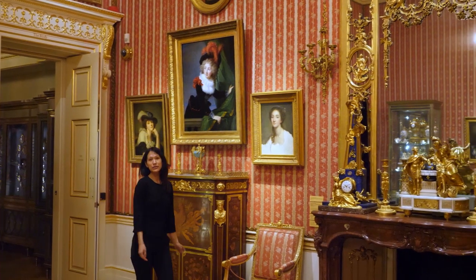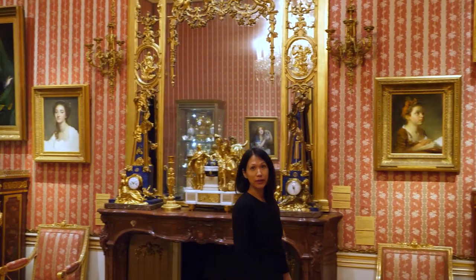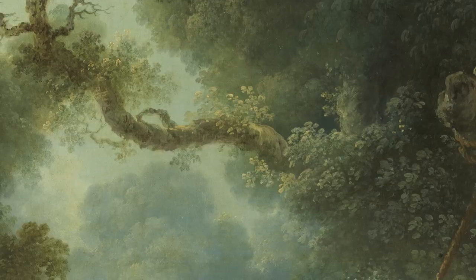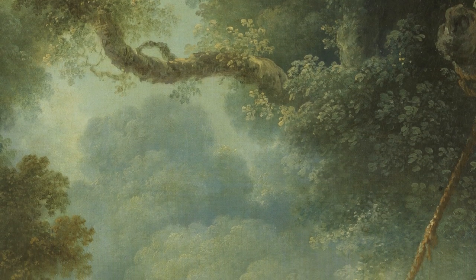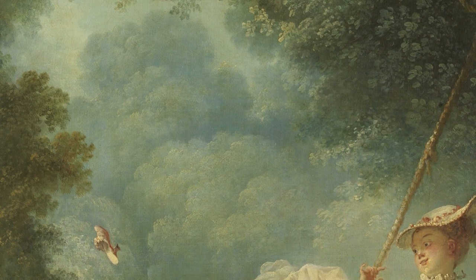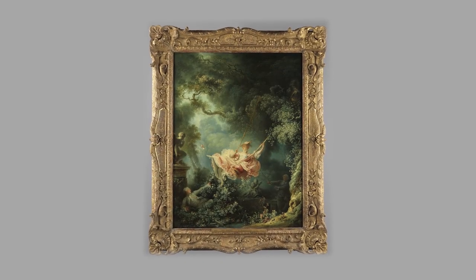On the second floor of a former townhouse in Manchester Square, now a National Museum, you'll find one of the most beautiful paintings in the world. Made in oil on canvas and sparkling pastel hues, it's a fairly small work, measuring 65 by 80 centimeters. Hanging in a gilded frame, it fairly leaps off the wall in an explosion of pink and green.